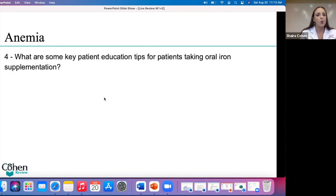What are some key patient education tips for patients taking oral iron supplementation? Make sure you take it with orange juice — because there's better absorption of iron when taken with vitamin C. If they can't take orange juice, oral vitamin C supplementation works just as well. Vitamin C will help with the absorption of the iron.